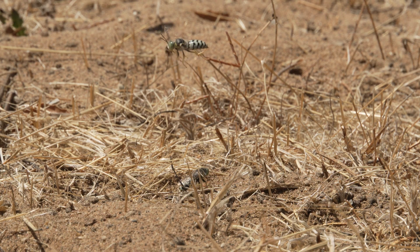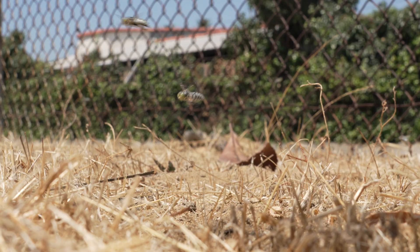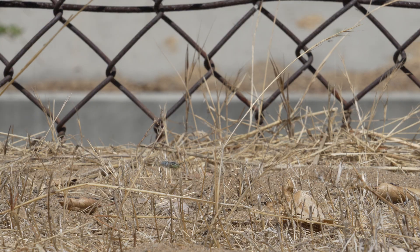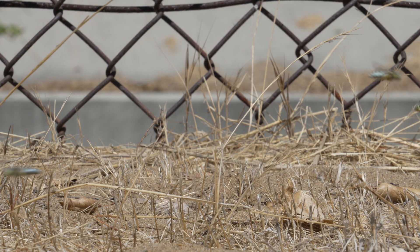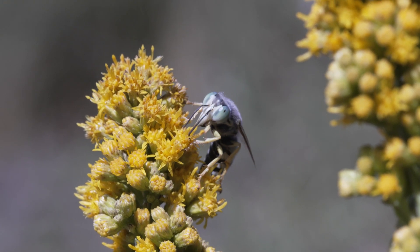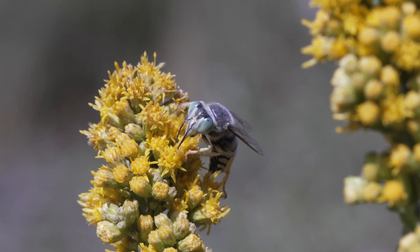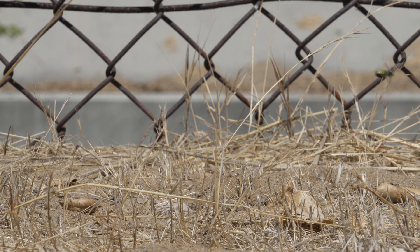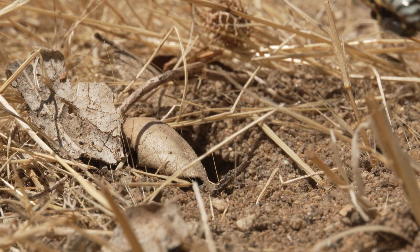These wasps are females looking to tend to their nests. Earlier in the year the males mate with the females and die shortly after. Now these ladies are on a mission — they will spend their days foraging for insects, feeding on nectar, and pollinating flowers. Once they've caught a fly or other bug, they bring it back to their nest and leave it for their young to eat.